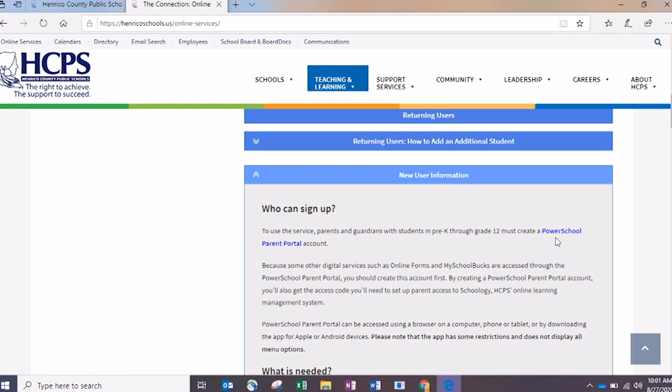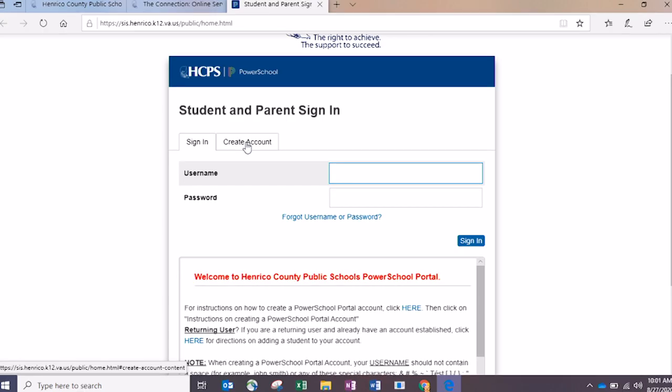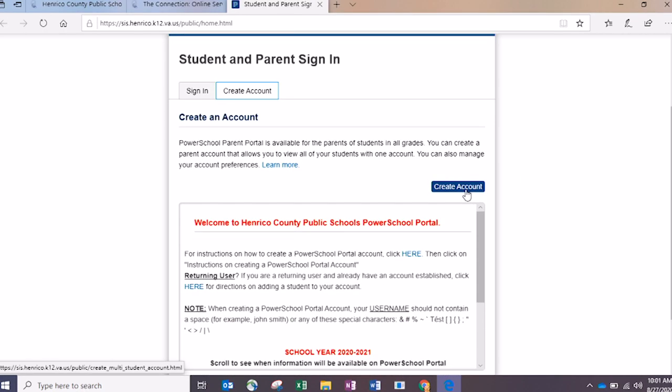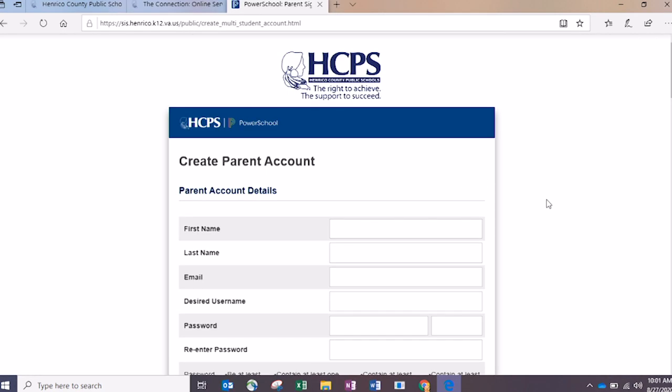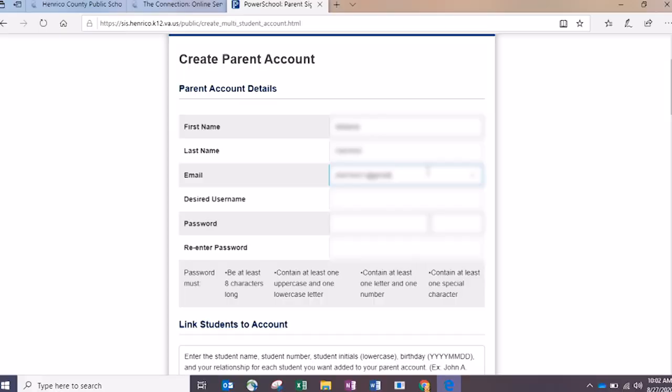The first thing we're going to do is go to the PowerSchool Parent Portal login screen. You're going to click on Create Account. Here is where you enter your specific information as the parent — this is not where you put student information. So you're going to put in your first name, your last name, and then your email address. This email address needs to be the one where you want to receive information about your child, so if you don't want it going to your work email, please use your personal email address.